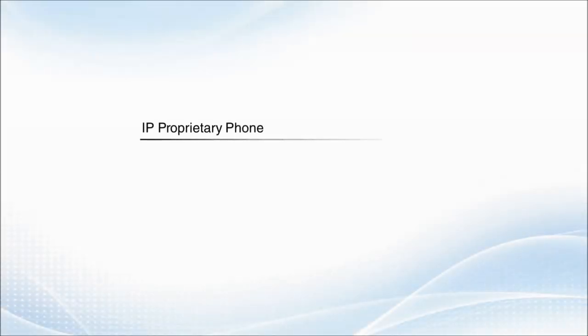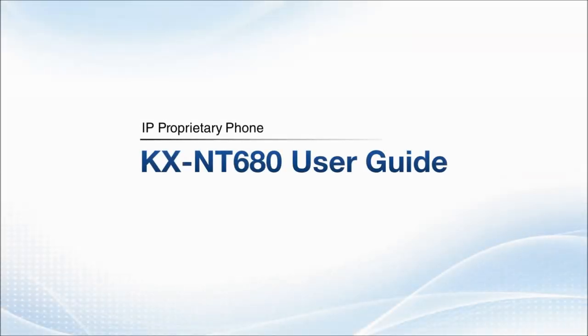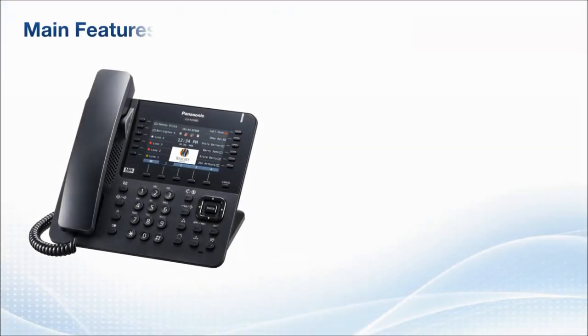Panasonic's IP Proprietary Phone KXNT 680 User Guide. Panasonic's KXNT 680 is a stylish IP phone with a variety of features that strongly support your business.